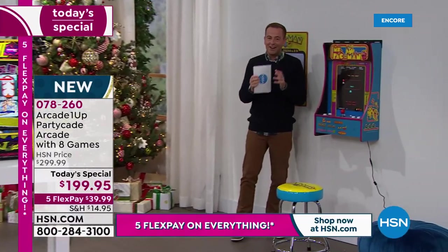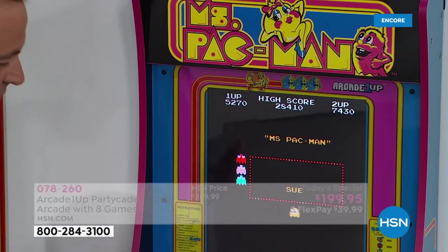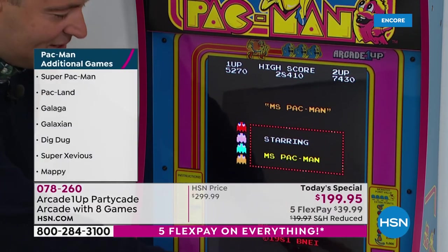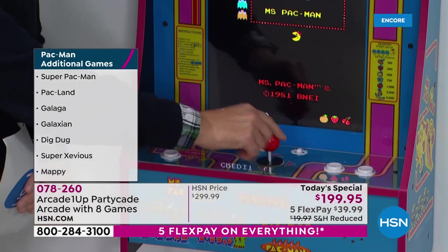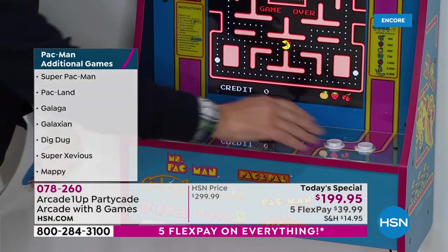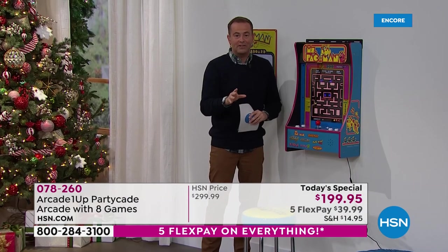This is Ms. Pac-Man. You can see the color schemes. All authentic graphics, authentic sounds. When you touch the joystick, just the way it sounds and feels is exactly as it did when you were in the arcades. And the buttons, the way they work, the way they press, it's all extremely authentic.